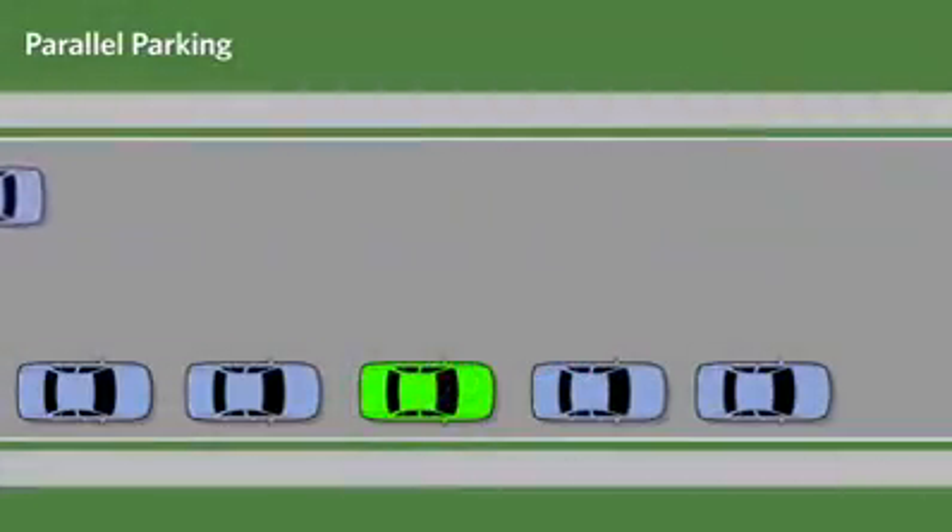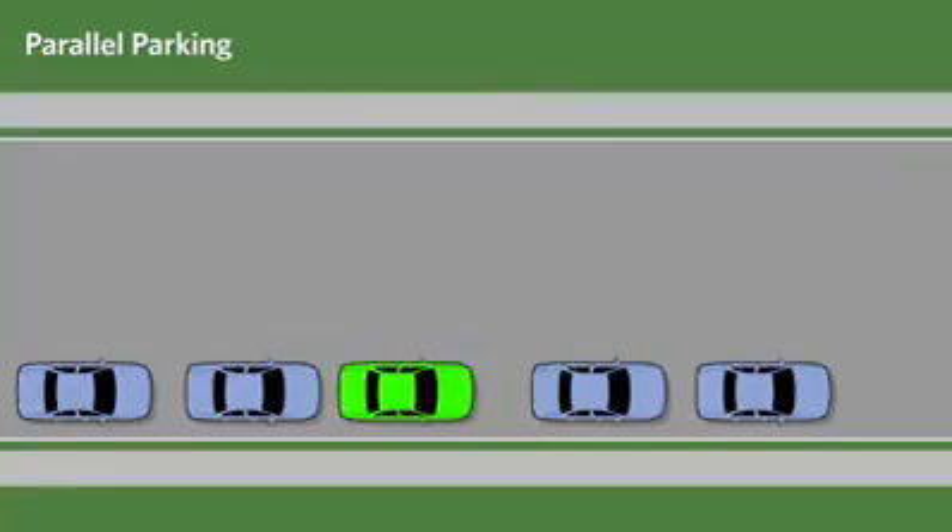The correct approach to exit a parallel parking space is to first back your vehicle to make more room for exiting, then move very slowly forward while steering to the left to pre-position the wheels, check for traffic, signal left, shoulder check, and exit when safe.